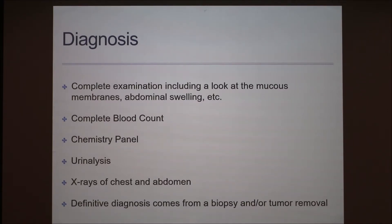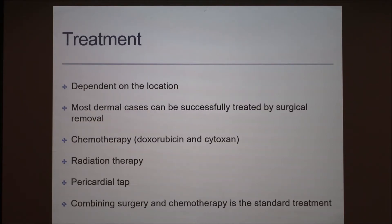In order to diagnose this cancer, the vet will begin with a complete examination of the dog. This can include looking at the mucous membranes for signs of anemia — pale gums are an indicator. They would feel for abdominal swelling and aspirate fluid from the abdomen to see if blood is present. They'd also draw blood to check if clots form. Further diagnostic workups can include CBCs, chemistry panels, urinalysis, and x-rays of the chest and abdomen. A definitive diagnosis will only come from a biopsy or tumor removal, which can be tricky depending on location.